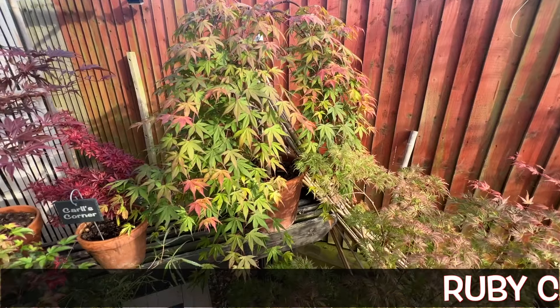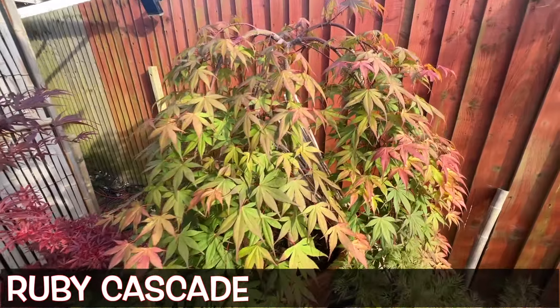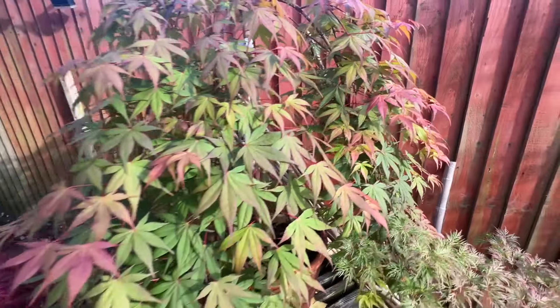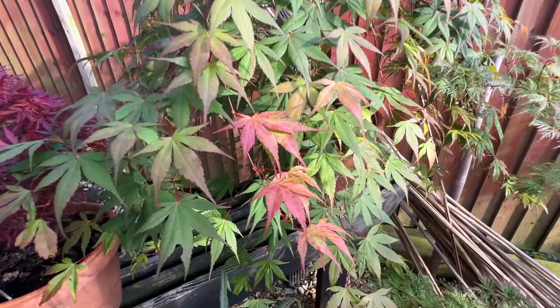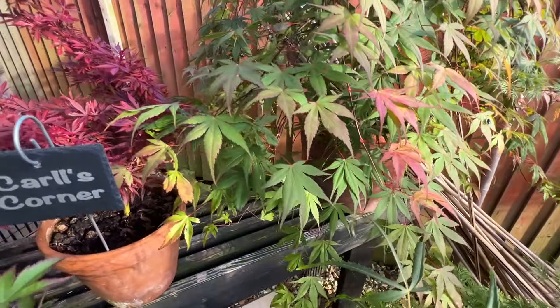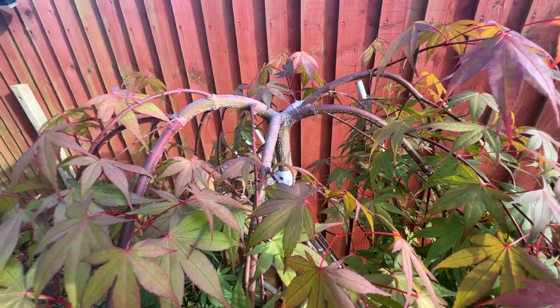Going back to this Ruby Cascade — this is a typical example. At this point in the season, it's June in the UK so we're talking early summer, you may find that the names of your trees don't seem to make sense anymore. In this case, Ruby Cascade does not have enough sunlight to turn its leaves red, so if I wanted it to live up to its name and reputation, I'd put it in more sun and that would sort of solve that problem.